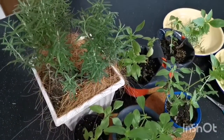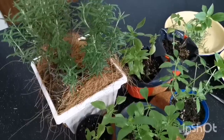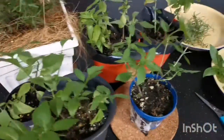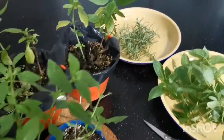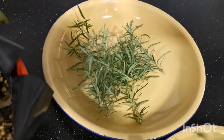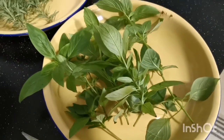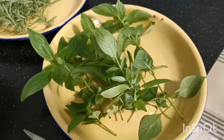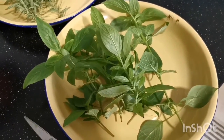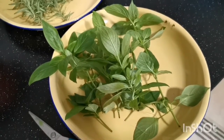A lovely haircut no doubt for the rosemary and the Thai basil. This is the harvest of rosemary and a close-up of the Thai basil — not a lot, but maybe just nice for some three cups Taiwanese chicken.